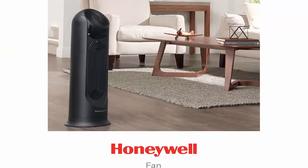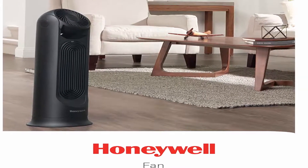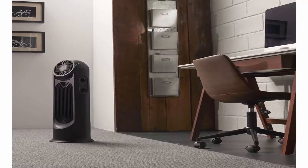Honeywell Quality — help improve air circulation and energy savings in your living room, bedroom or home office with Honeywell's extensive line of table fans, tower fans, oscillating fans, desk fans, window fans and much more.